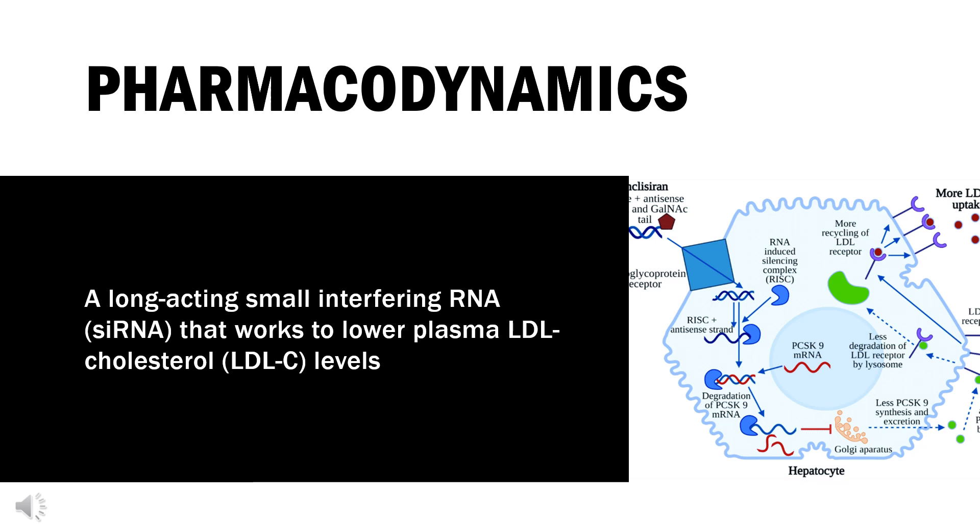Pharmacodynamics: Inclisiran is a long-acting small interfering RNA (siRNA) that works to lower plasma LDL cholesterol (LDL-C) levels. In clinical trials, reduction of LDL-C was observed within 14 days post-dose; mean reductions of 48–51% were observed at 30–60 days, and a 53% reduction persisted after 180 days. In healthy volunteers, Inclisiran reduced PCSK9 levels by 70–80% and LDL-C by 27–60%. In a clinical trial of subjects with atherosclerotic cardiovascular disease, Inclisiran reduced LDL-C by 28–52%. The long-term effect on cardiovascular outcomes has not yet been elucidated, although LDL-C reductions have been associated with reduced cardiovascular risk.